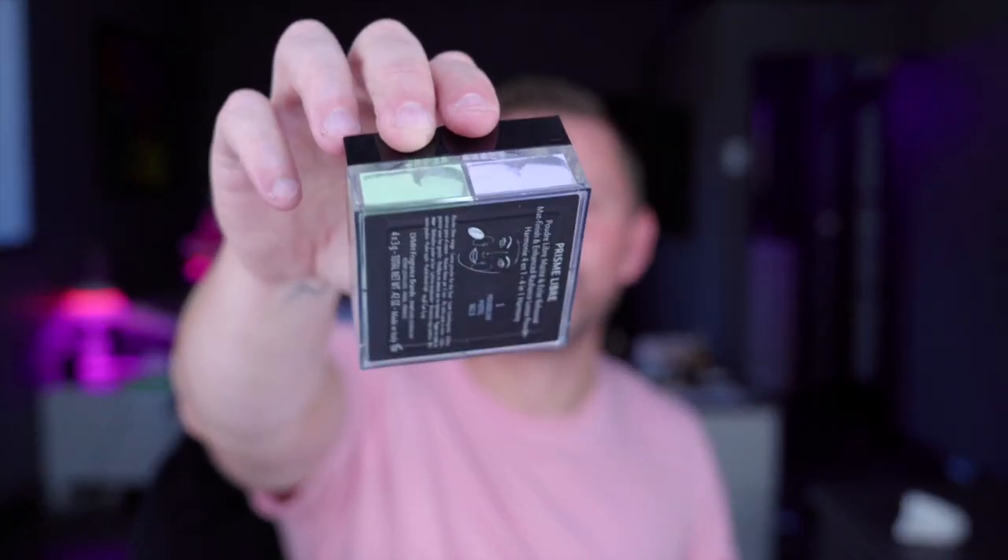Givenchy powders as well are excellent. There are these quads with four containers of different color powders — you open them up and mix to your heart's content. Basically gives a universal effect but the quality is really quite good.